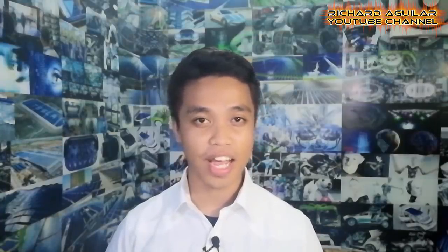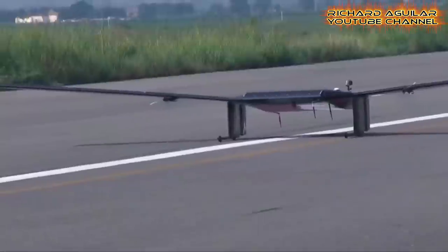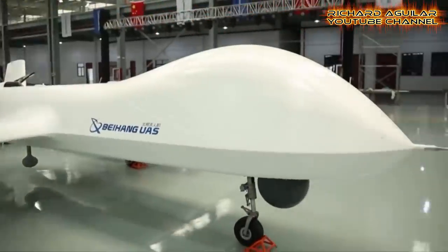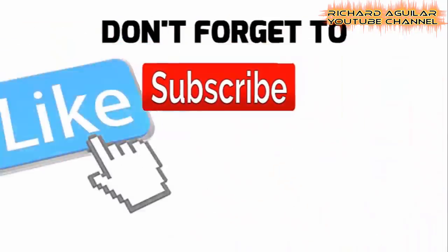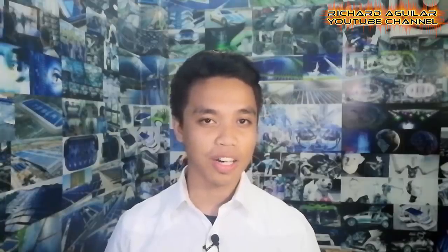Have you seen China's high-tech and advanced drone technology fly in the sky? Hi everyone, Arthur here from the Richard Aguilar channel. I'm back again with another wonderful video. So if you don't want to miss any of our new videos, don't forget to subscribe and push the bell icon.